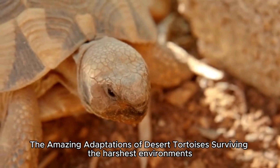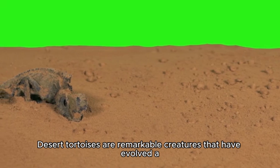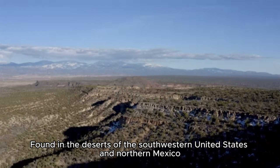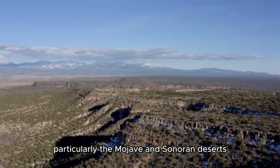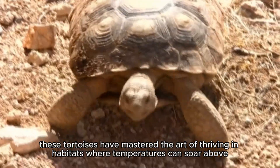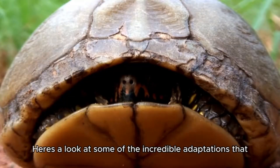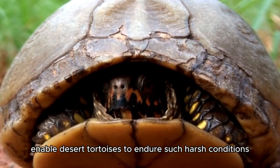Desert tortoises are remarkable creatures that have evolved a fascinating array of adaptations to survive in some of the most extreme environments on Earth. Found in the deserts of the southwestern United States and northern Mexico, particularly the Mojave and Sonoran deserts, these tortoises have mastered the art of thriving in habitats where temperatures can soar above 140°F (49°C) and water is scarce. Here's a look at some of the incredible adaptations that enable desert tortoises to endure such harsh conditions.